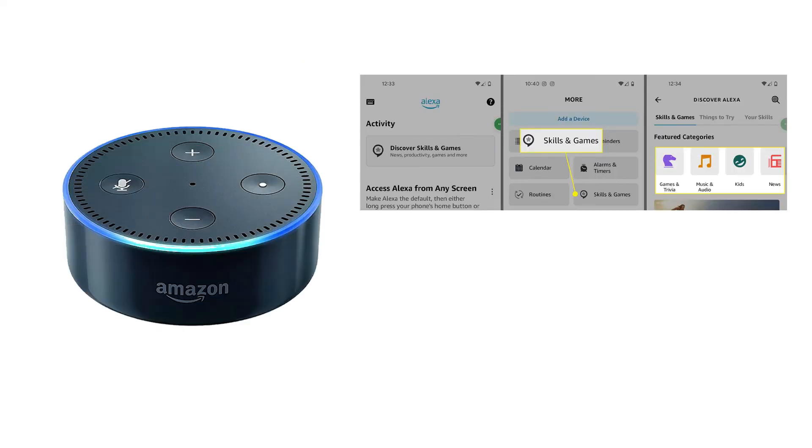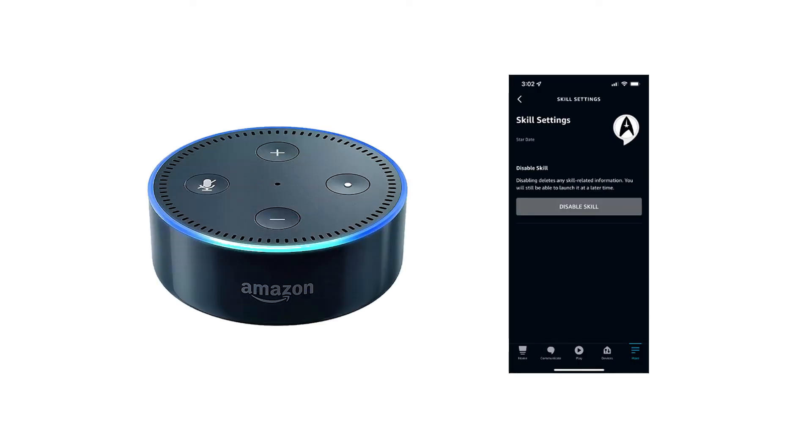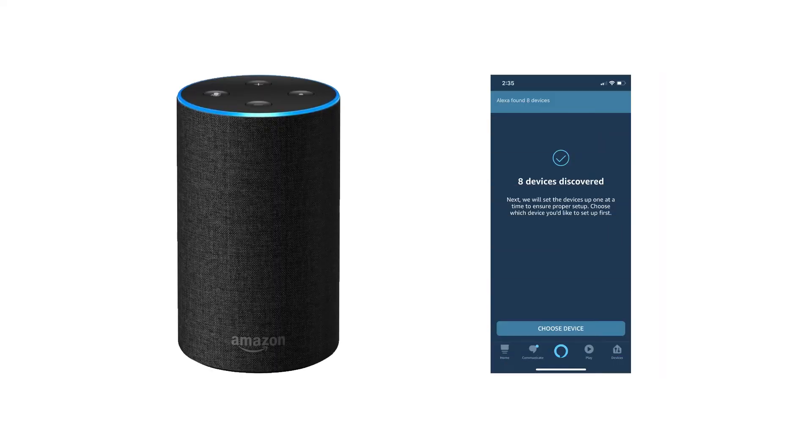Then go to the skill for the smart home device on Alexa. Disable the skill for the smart home device and then enable it again. Next, check for updates for the particular device. Now go back to your Alexa device and ask Alexa to discover your devices. This time, you should be able to find the smart home device that you were trying to connect to Alexa.